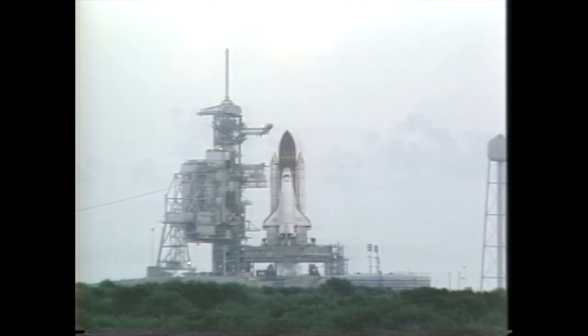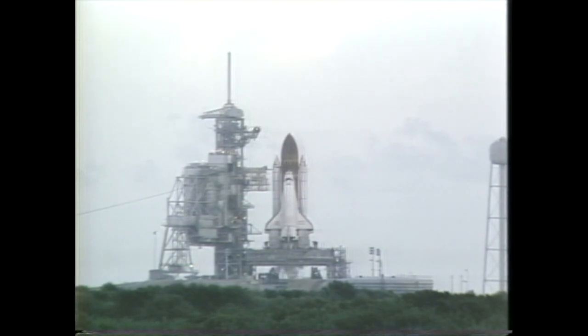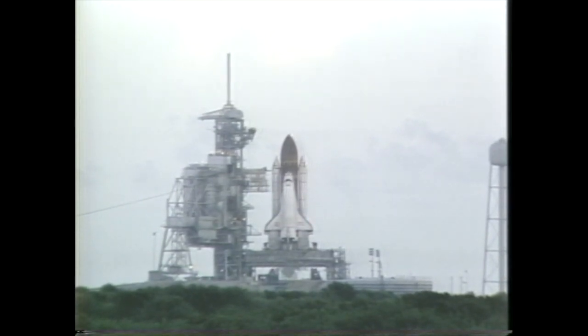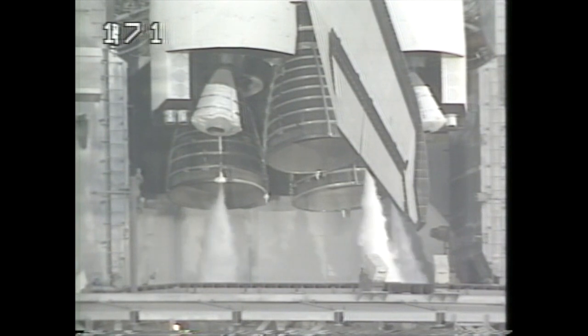T-minus one minute, 45 seconds and counting. T-minus one minute, 30 seconds. Mark. At the 31-second point, there will be a go for auto sequence start, in which the onboard computers take over the final seconds of the countdown. Coming up on the one-minute point — T-minus one minute and counting.